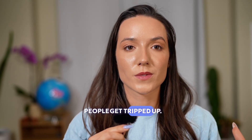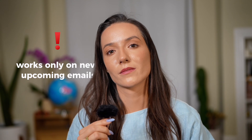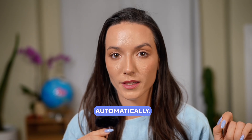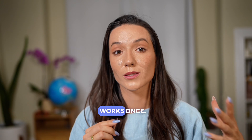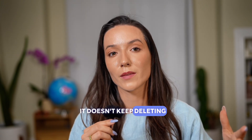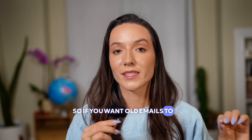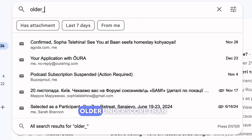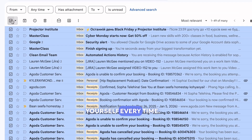But here's where most people get tripped up. Gmail filters only work on new incoming emails. There's no built-in way to say delete everything older than 30 days automatically. That checkbox, Also Apply Filter to Matching Conversations, only works once — it doesn't keep deleting emails as they age. A lot of people assume that it does. So if you want old emails to disappear automatically as they get older, Gmail can't do that on its own.